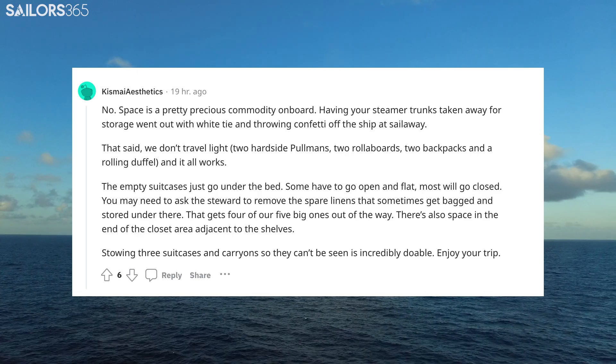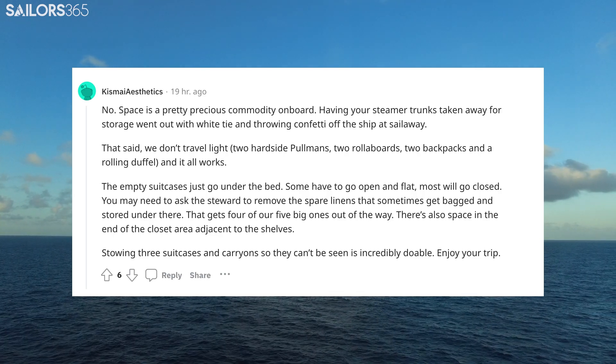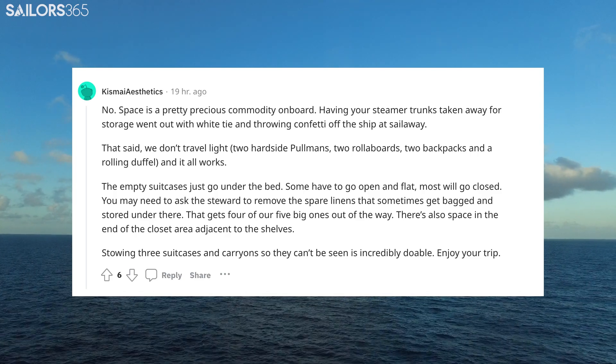That gets four of our five big ones out of the way. There's also space in the end of the closet area adjacent to the shelves. Stowing three suitcases and carry-ons so they can't be seen is incredibly doable. Enjoy your trip.